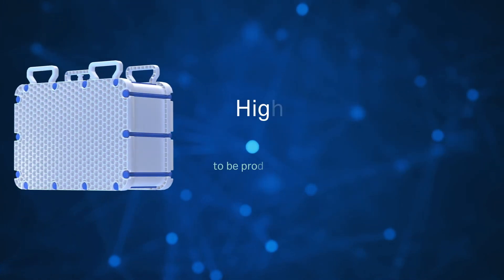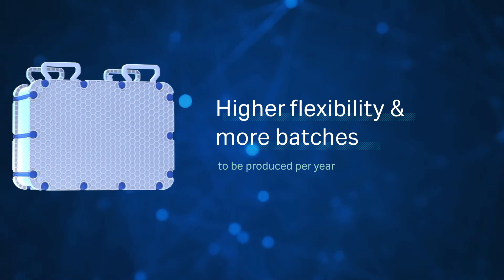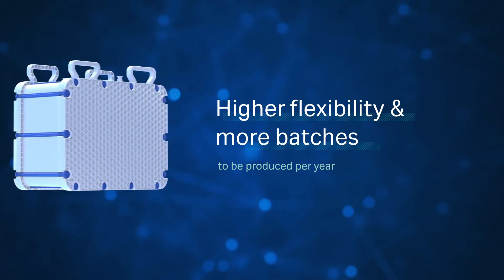This, in turn, creates more flexibility in production and allows more batches to be run per year.